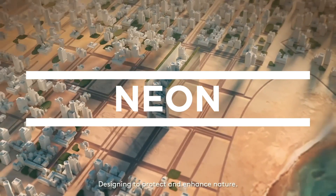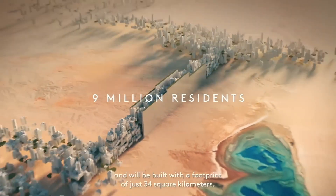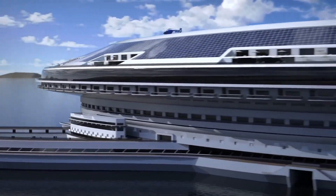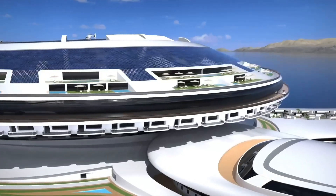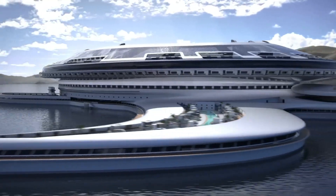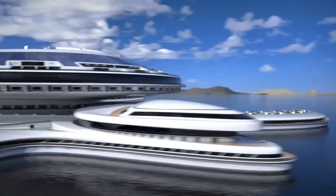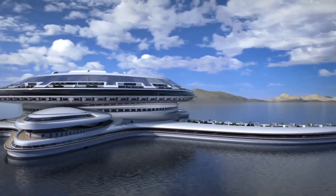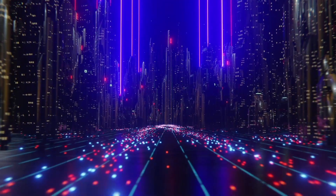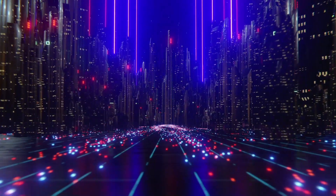Neom is a city being developed in Saudi Arabia with the goal of becoming a hub for innovation and technological advancement. Oxagon is an integral part of the vision for Neom as a city of the future, offering a unique blend of technology, sustainability, and urban living. We will explore the design, features, and benefits of Oxagon, and the unique technologies and amenities that will be incorporated to make it a truly futuristic city.